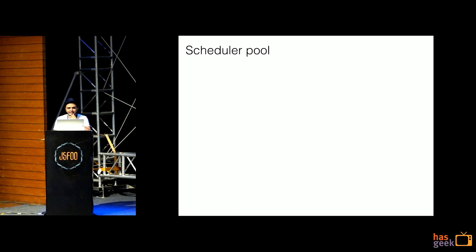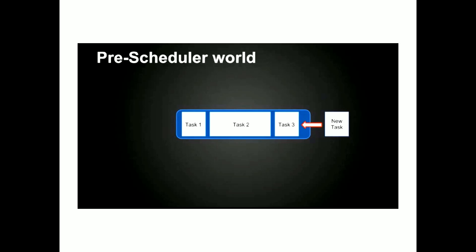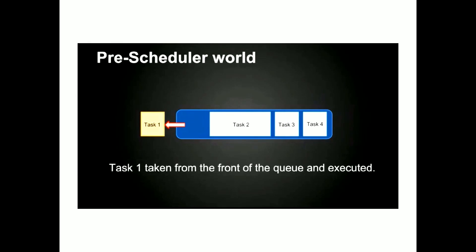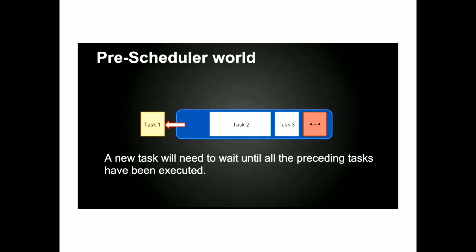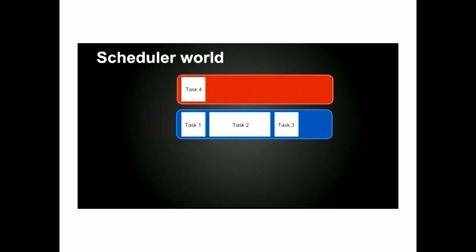So what is a scheduler pool? Let me explain the pre-scheduler world first. The blue is the main thread and you have Task 1, Task 2, Task 3 to execute — the usual way of running JavaScript: you call one function after another and they go on to the main thread. If you want to push a new Task 4, you have no control over its order. Task 4 goes to the main thread but has to wait for Task 2 and 3 to complete. What if you want Task 4 to execute before Task 2 and 3? With our scheduler, we created a fast lane — a different queue altogether — a priority queue. You say 'this function needs to execute first,' mark it as priority, it gets executed first, then 1, 2, and 3.